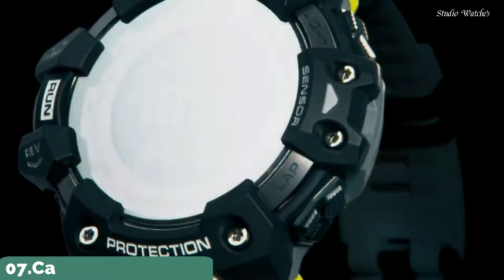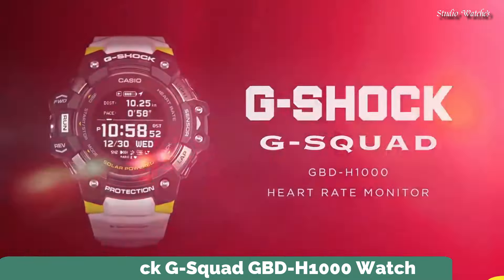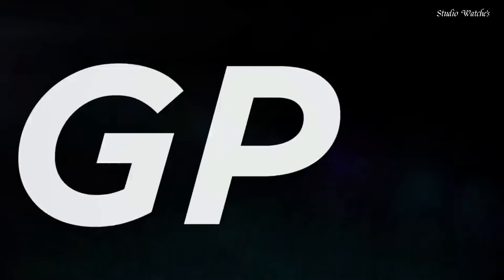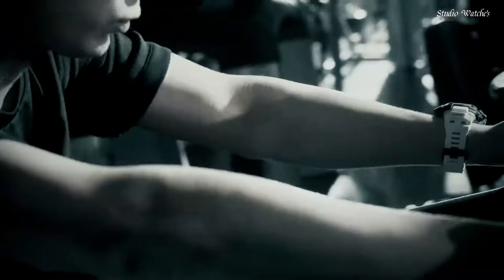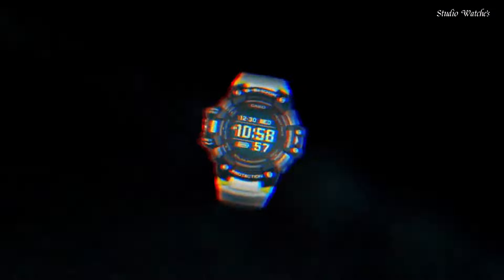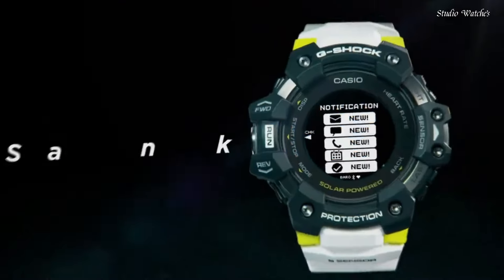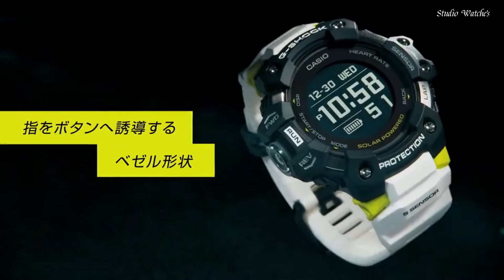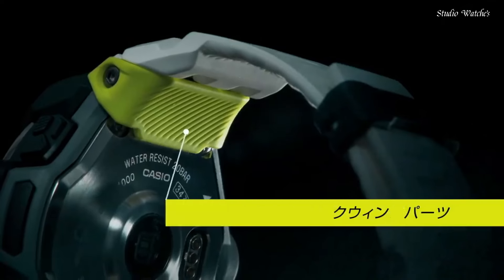Number 7. Casio G-Shock G-Squad GBD-H1000 Watch. Japanese Solar Quartz Movement, .3475 caliber. Polymer and Stainless Steel Case of round shape. Case dimensions are 55mm in diameter and 20.4mm in thickness. Display type: Digital. This timepiece has mineral glass, polymer band, and 200m water resistance.